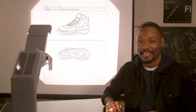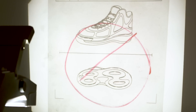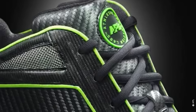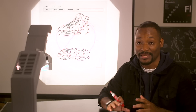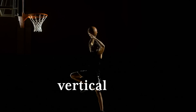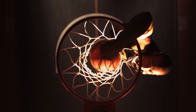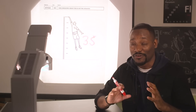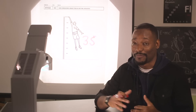Here's a fun fact: at one point, sneaker innovation got so crazy that the NBA had to ban a pair of kicks. APL's Concept 1s were banned just before the 2010-2011 season because they used four-foot compression technology, which its creators say could give players an additional vertical leap of 3.5 inches. Eventually the Concept 1s were allowed back in the league, but they could still be banned from competitive play in some schools and professional leagues.